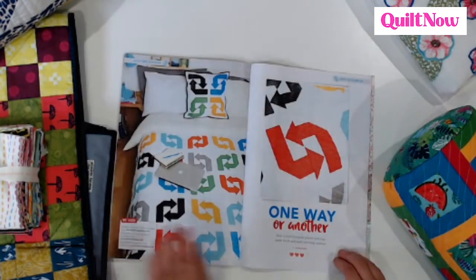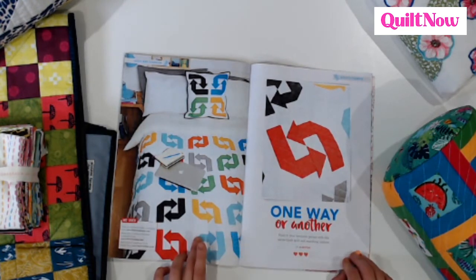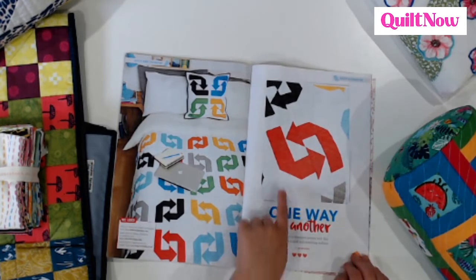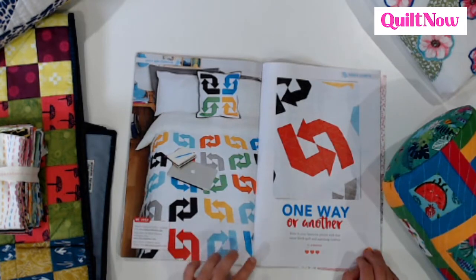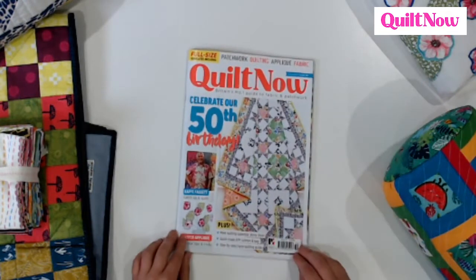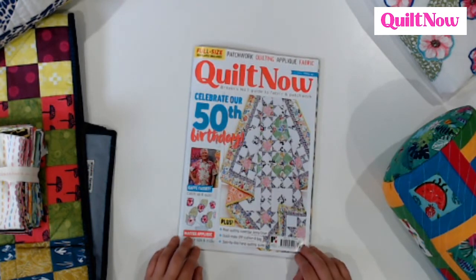And time for one last quilt — One Way or Another by Jo Westfoot. She's got this really cool arrow print on it, and this could be a really nice one if you've got anyone going off to uni in September — might be a really lovely little set to make them as a gift. So that's all we have time for. Issue 50 is on sale now, available at www.moremags.co.uk and in shops now. Until next time, thank you for watching.